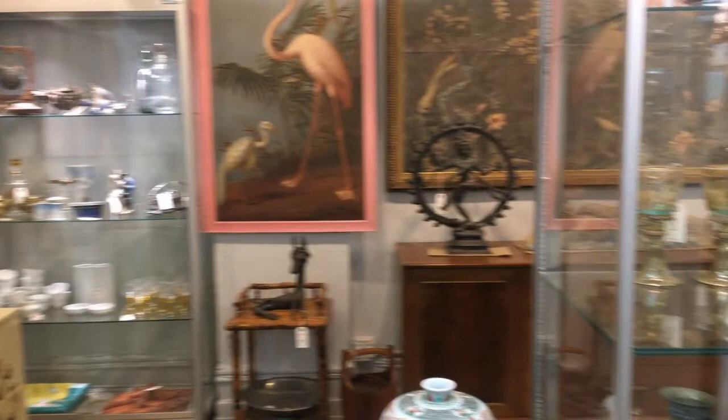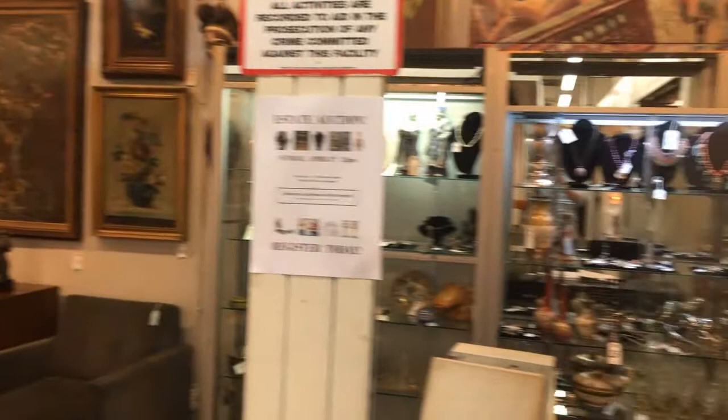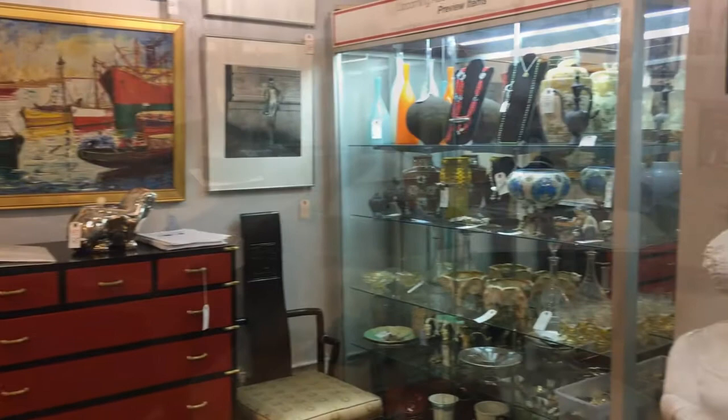Welcome to the preview of the April 8th Estate Auction at the Showplace Antique Center. We are offering 275 lots from estates in the New York area. The auction will start at 12 p.m. on Sunday, April 8th. There are no reserves. Here are some highlighted lots.